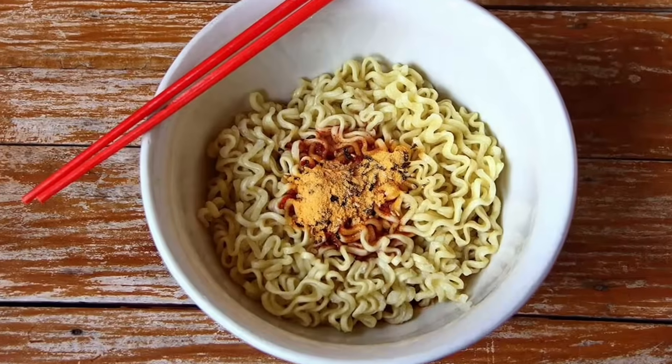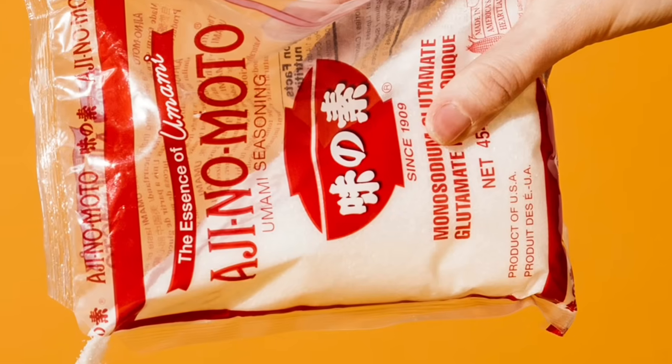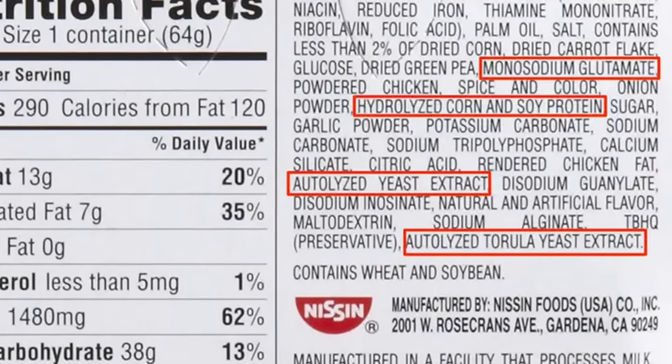Number six is MSG, mostly known as a flavor enhancer. You'll find it in chips, soups, fast food, and a lot of Asian sauces. Research has shown that MSG can stimulate insulin secretion, and when people consume it regularly in high amounts, it's linked to weight gain and metabolic issues. It also makes food more addictive, so you eat more than you normally would. MSG isn't always labeled as MSG — it's sometimes hidden under names like yeast extract, natural flavors, or flavor enhancer. If you're constantly exposed to it, especially in processed food, it can quietly push up your insulin and your weight over time.